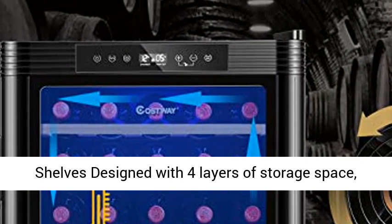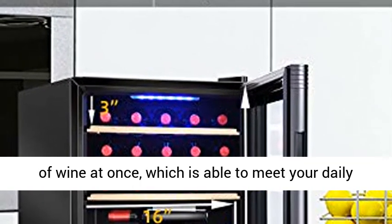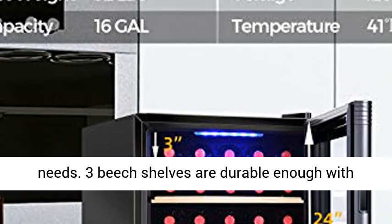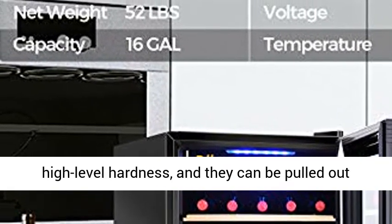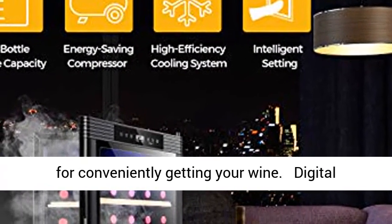Large capacity and beech shelves designed with four layers of storage space. This wine refrigerator can accommodate 21 bottles of wine at once, which is able to meet your daily needs. Three beech shelves are durable enough with high level hardness, and they can be pulled out for conveniently getting your wine.